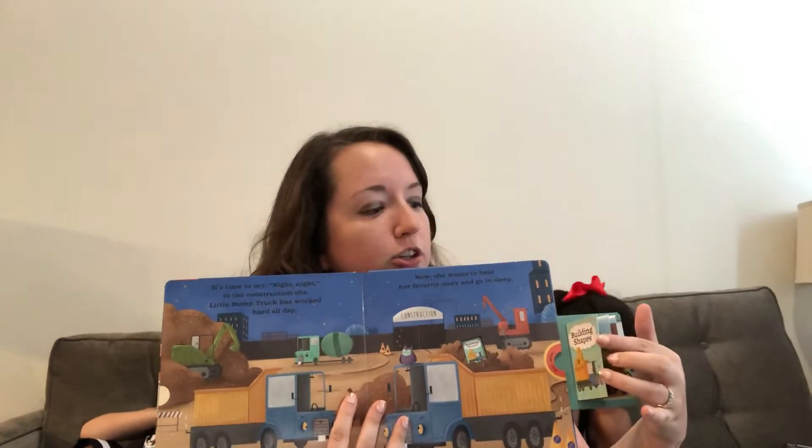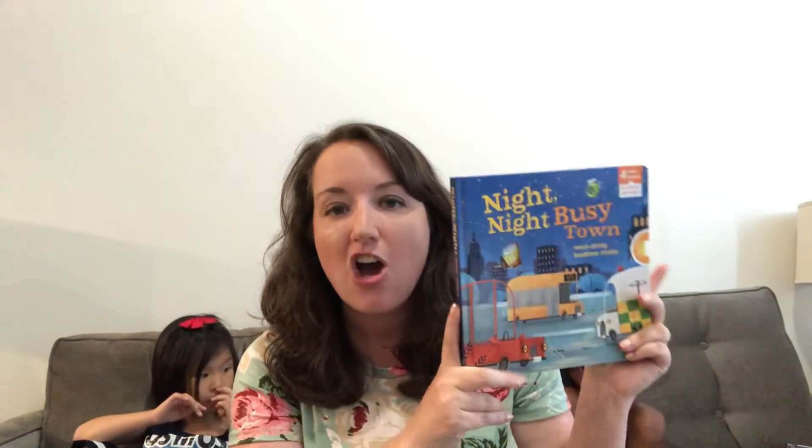This is a really cute durable book and it is from the same series as Night Night on the Farm.